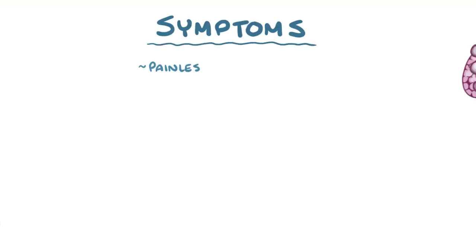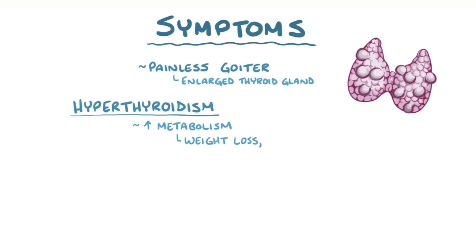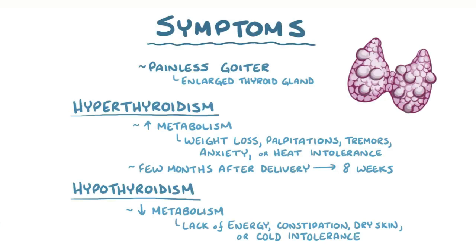Postpartum thyroiditis usually causes a painless goiter, which is an enlarged thyroid gland. Initially, destruction of the thyroid cells releases thyroid hormone and causes hyperthyroidism. In that phase, the body has an increased metabolism, which can cause weight loss, palpitations, tremors, anxiety, or heat intolerance — typically starting a few months after delivery and lasting up to 8 weeks. Then there's the hypothyroidism phase, where the body has a decreased metabolism, which can cause a lack of energy, constipation, dry skin, or cold intolerance, typically lasting up to 6 months.